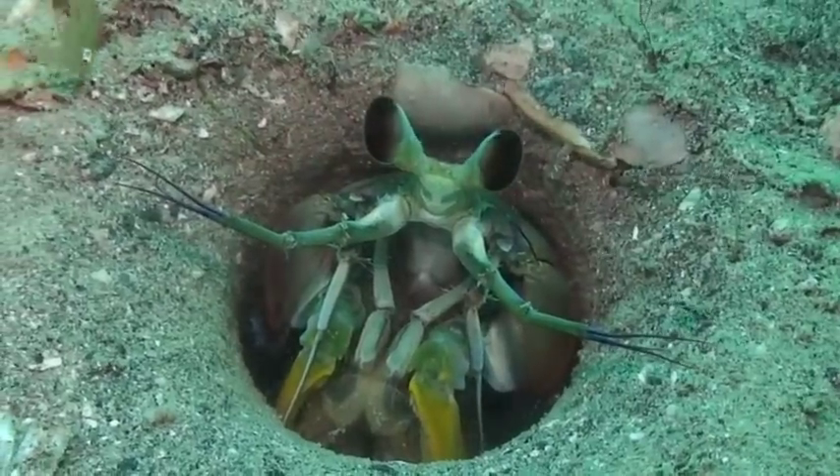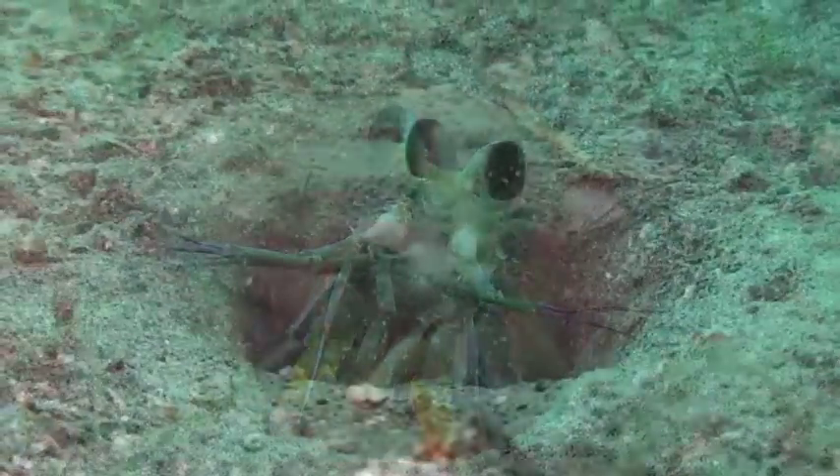Mantis shrimps are curious crustaceans, rarely straying from the confines of their holes.